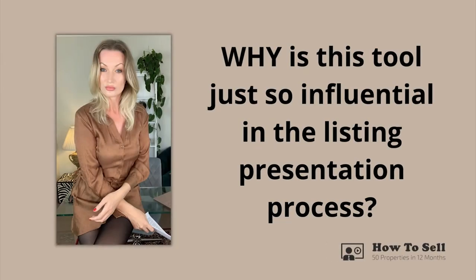So why is this tool just so influential in the listing presentation process? The purpose of the pre-listing presentation is to educate, inform, and position the property vendor for a successful listing sign-up and sale process prior to the face-to-face listing presentation. Many real estate agents misunderstand its importance and use it as a vehicle to launch into an information dump about why they and their company are better than all of the competition.